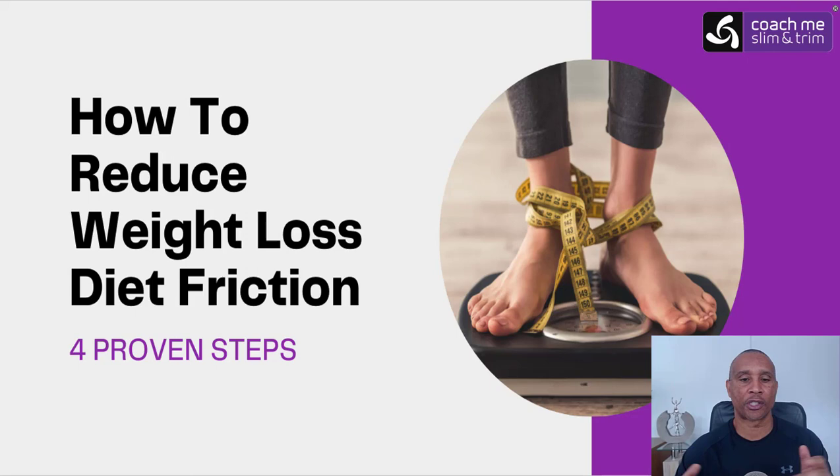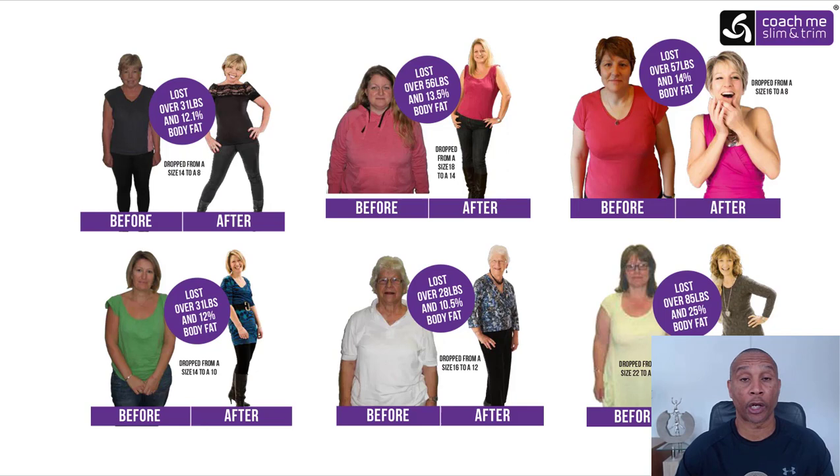Hi and welcome. In this short video I'm going to talk about how to reduce weight loss diet friction — four proven steps. My name is Eric Simpson, I am an online weight loss coach and creator of the Coach Muslim and Trim program, designed to help busy professional women who want to drop at least two to three dress sizes within a 90-day period — and more if they go beyond — without counting calories, spending hours exercising every day, or trying to be 100% perfect.